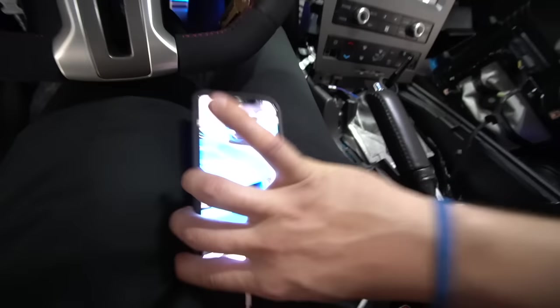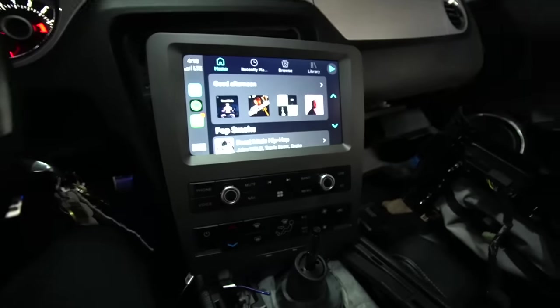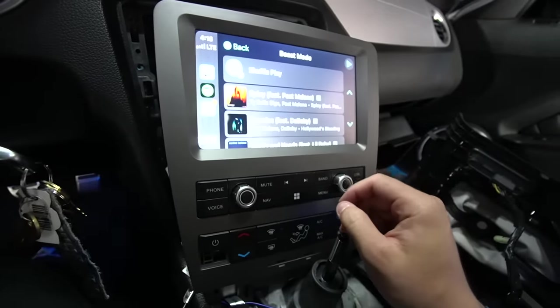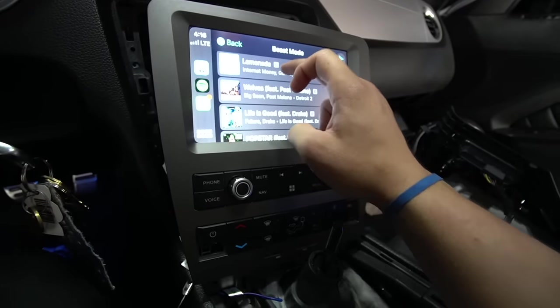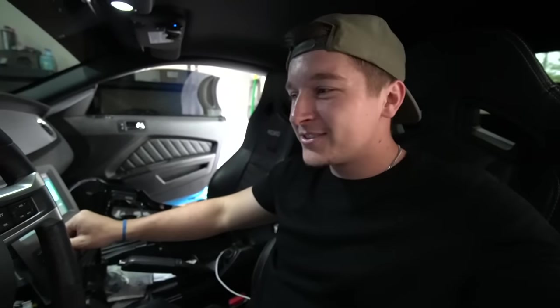Let's go ahead and take our phone and plug in the Apple cord — this is going to the factory USB slot inside the center console. Phone's plugged in. Our screen is connecting — CarPlay baby! We're in my phone right now. This is so sick. We go to beast mode playlist. Lemonade — let's go! We got a freaking Apple CarPlay in the car now. I'm stoked.